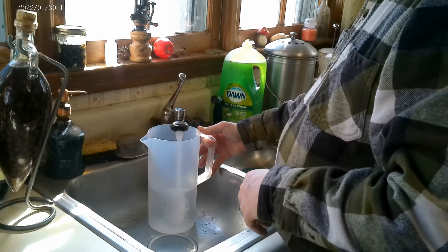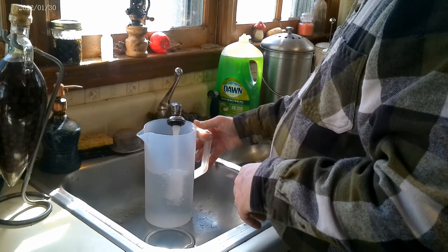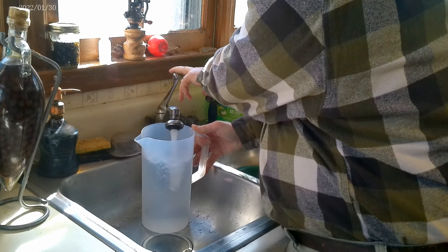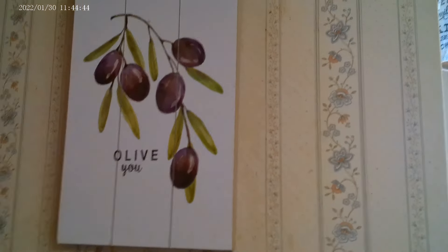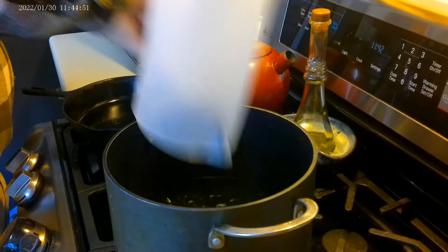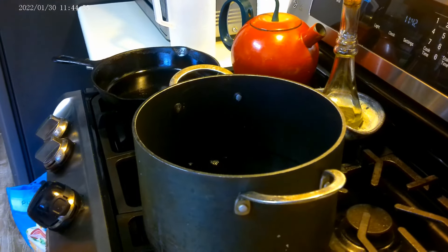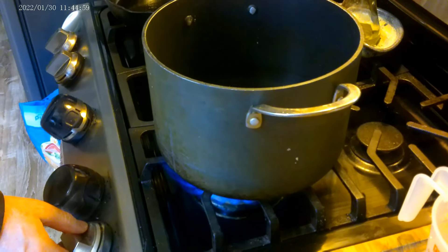I use regular tap water. Once it comes to a boil, any chemicals in the tap water are pretty much boiled out. You can get all puritan about it, but we'll just put it in there and turn on the heat, and wait for it to come to a full boil.